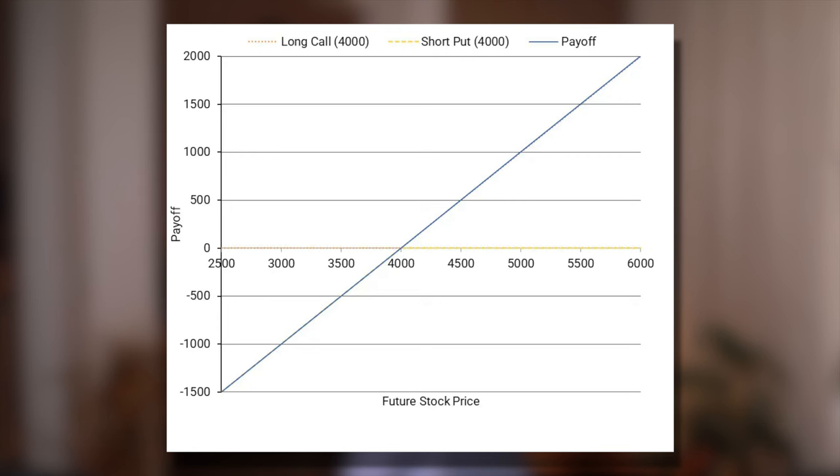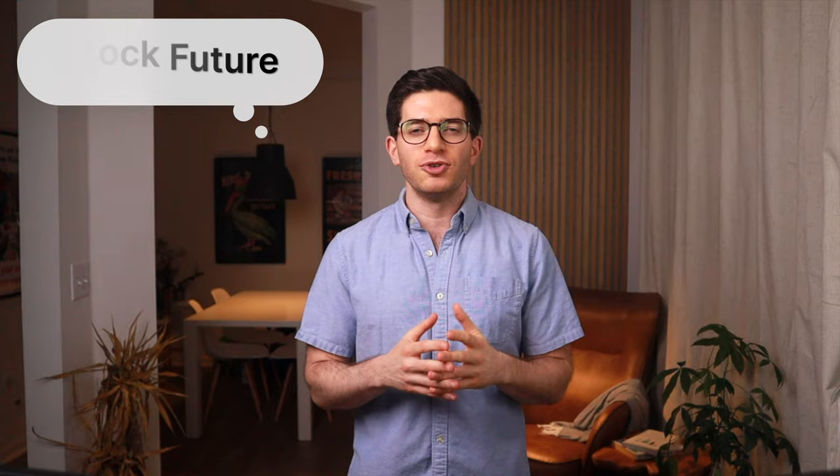We'll use a hypothetical example from Alpha Architect themselves to illustrate how the trade works with these four contracts. Suppose we buy a call and sell a put on the SPX, with the same one-year expiration and the same strike price of $4,000. Notice how the payoff profile in blue resembles that of a long stock position delivered one year from now. If the price goes above $4,000 you make money, and if the price goes below $4,000 you lose money. This is effectively a replication of a stock future created using options, called a synthetic long position.